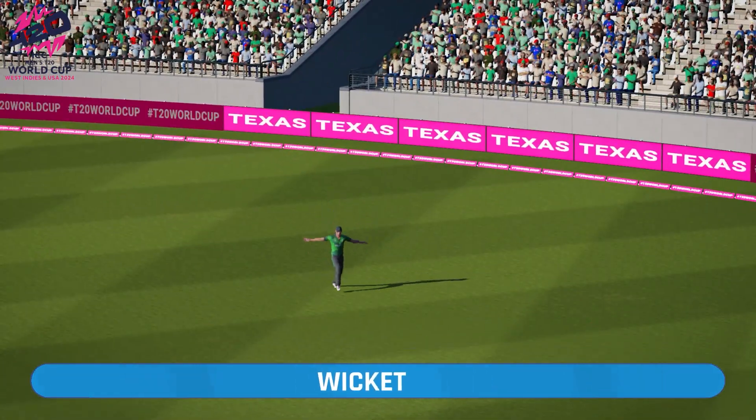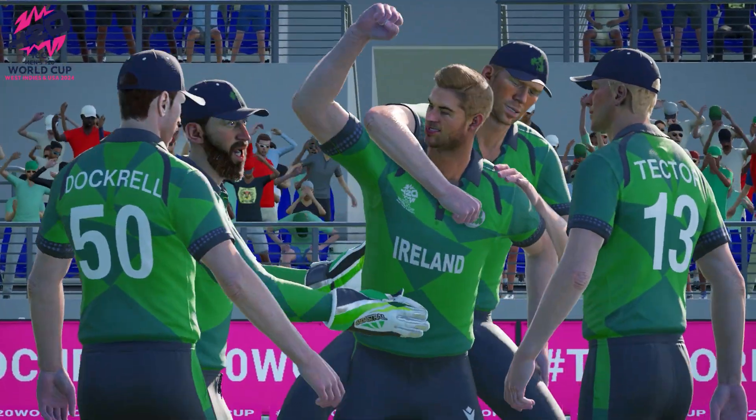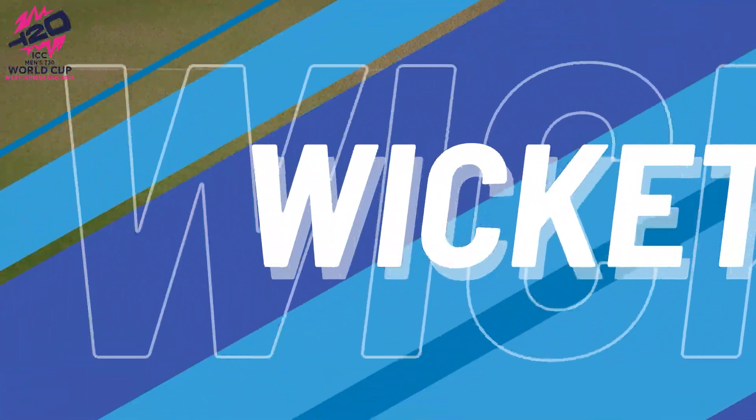And gone. Brilliant catch. Oh, great work. Held their nerve while the ball was in the air, and they've taken a good catch.